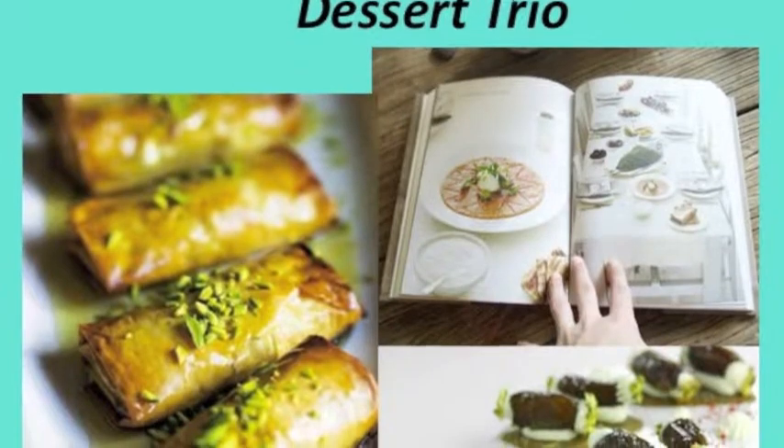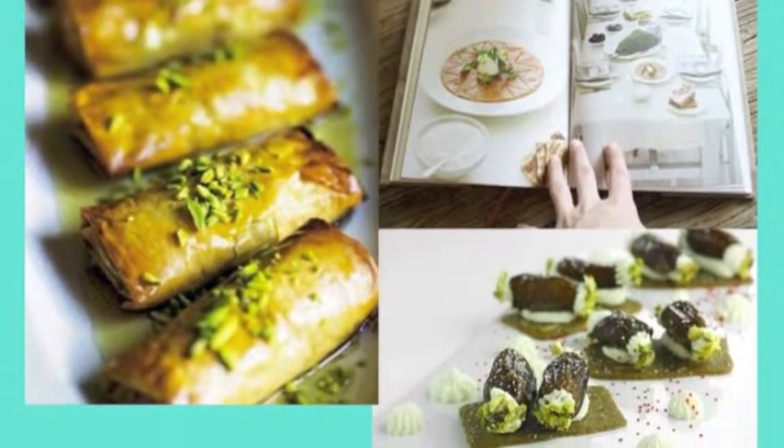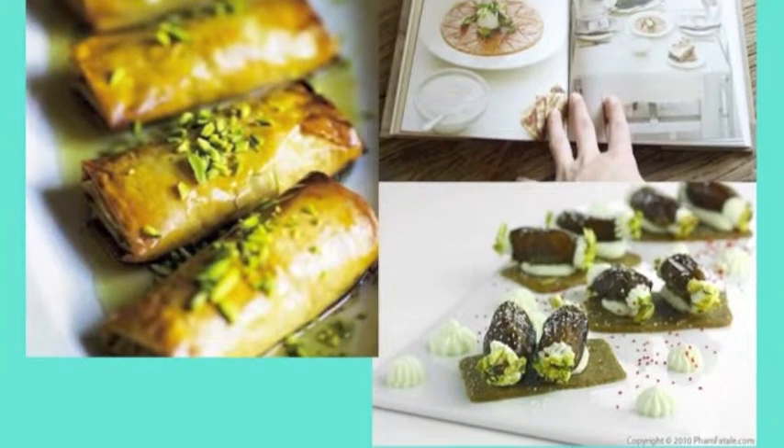And to end our dinner, we will have a dessert trio with almond pastries and honey syrup, orange pudding, and pistachio stuffed dates.